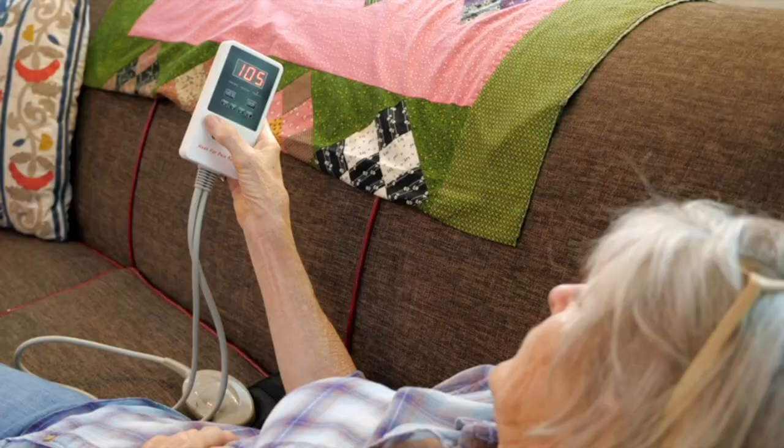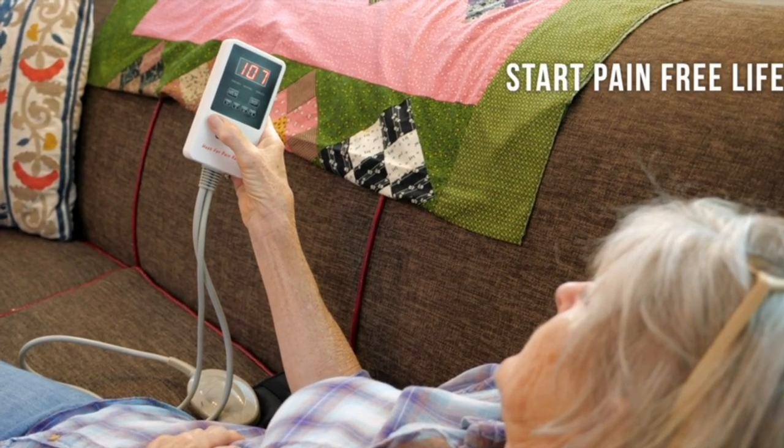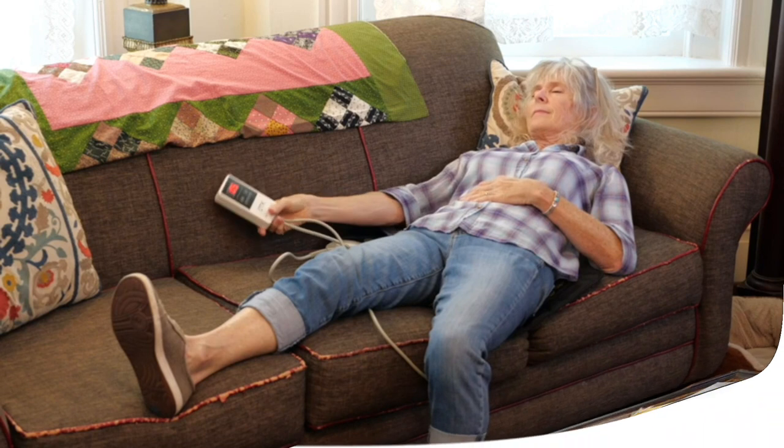Thanks to its advanced infrared heat technology, long-lasting effects, memory function, and auto shutoff system, this pick is the top choice on our list.